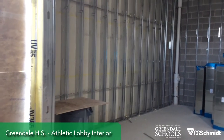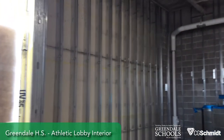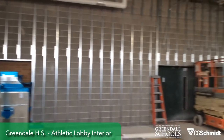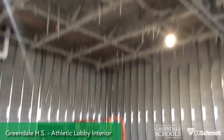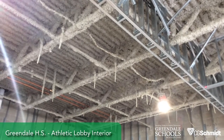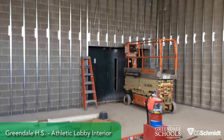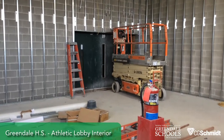Now we're inside the Athletic Lobby Addition. You can see some of our stud framing is up for openings. Spray fireproofing is installed on the deck, and this will be the new doorway to get into the gym.